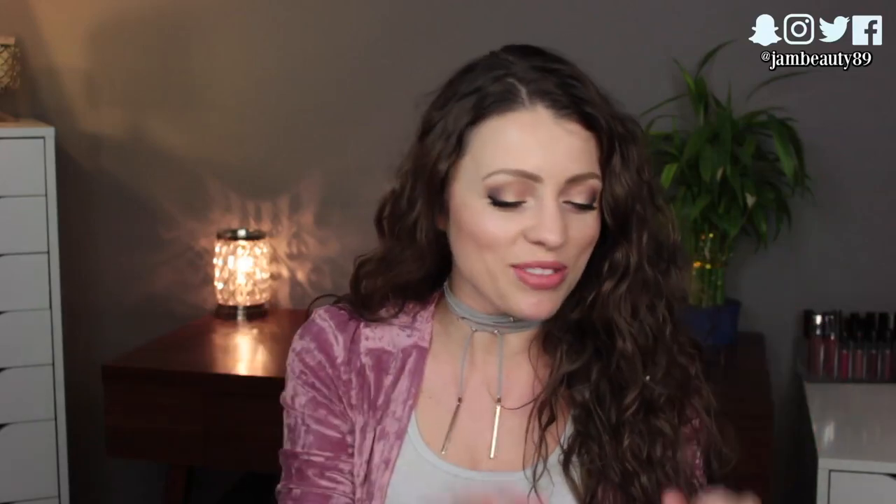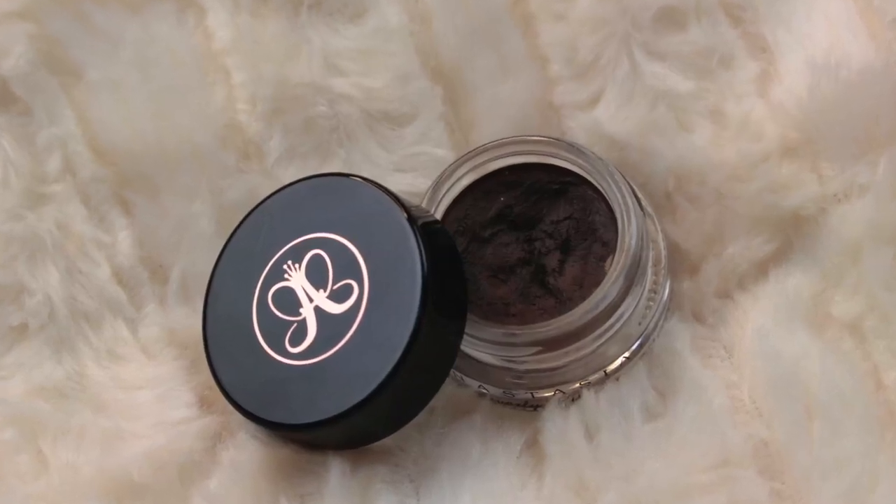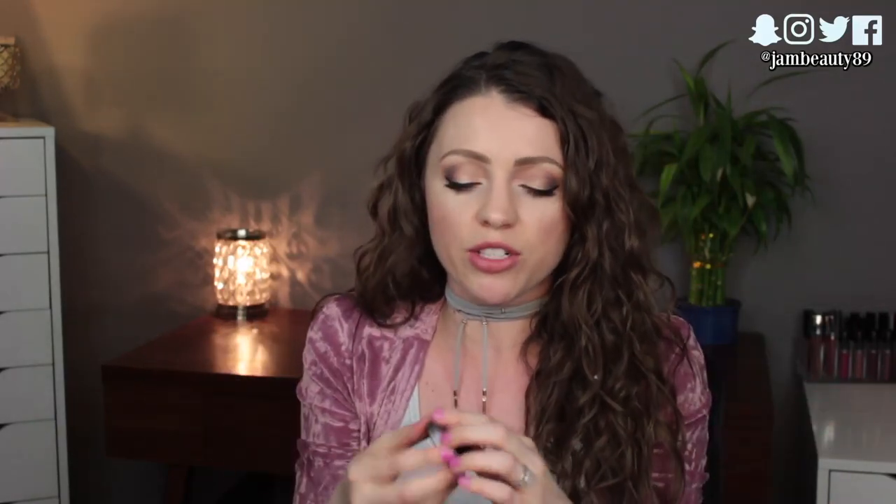For brows, I brought my Anastasia Dipbrow Pomade in Medium Brown — I've fallen back in love with this. It spreads throughout the brows and still looks pretty natural, and it's a really good match for me since I always go lighter with my brows. My brows are naturally light — this is my natural hair color, I've never dyed it — and this product really helps match my brows to my hair color. I use a cheap elf duo brow and spoolie brush with it.